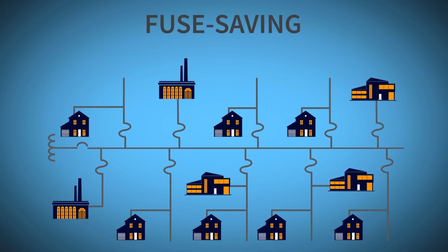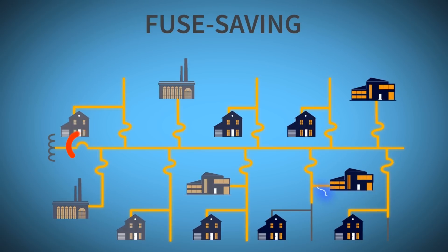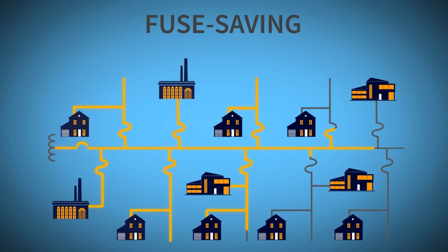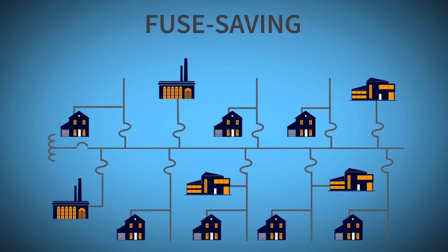The fuse saving strategy uses equipment upstream of the lateral lines to detect and clear a fault before the fuse blows. It blinks the line to determine if the fault is temporary or permanent. If temporary, power is restored and no truck roll is needed. But blinking results in more momentary outages for everyone connected to the main feeder.